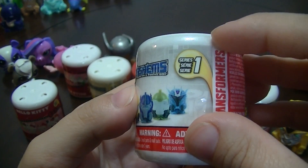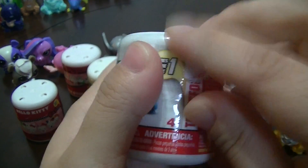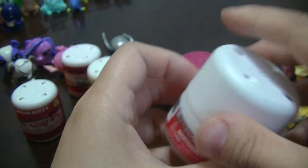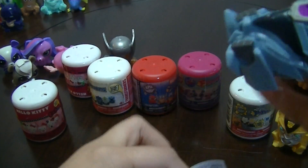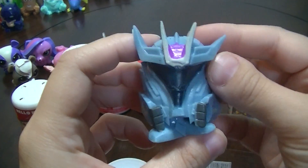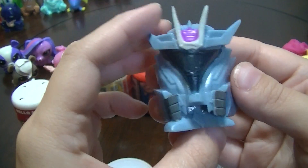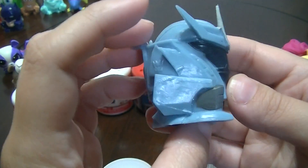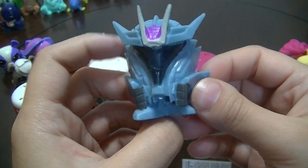Next up is the Series 1 Transformer Mashem, and these are from the cartoon show. I think this is Soundwave — I'm pretty sure it's the Decepticon Soundwave. But if I'm wrong, feel free to correct me.